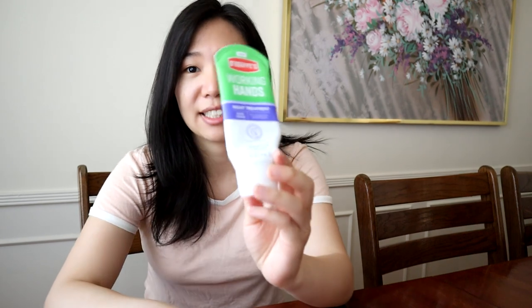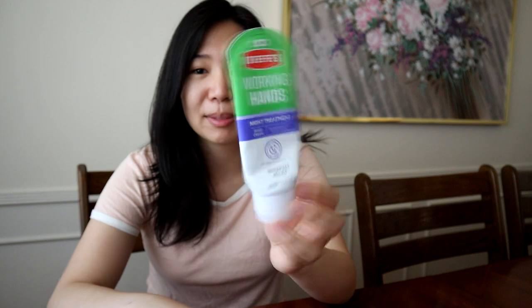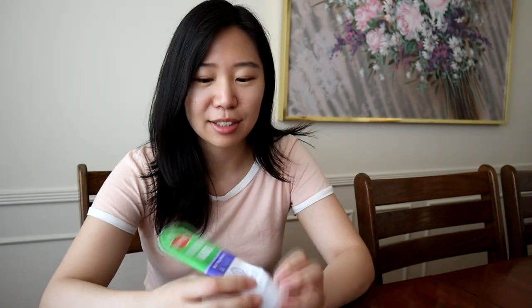Aquaphor and Vaseline actually didn't help — they actually made my skin more dry because they made the parts that were already flaking dry even more. I feel like all doctors and medical professionals say Aquaphor and Vaseline are the way to go, but yeah, that was not the way to go for me. The second one I mentioned was O'Keeffe's Hand Cream — the Working Hands Night Treatment. I actually really like this one; it was one of my top favorites that helped the most.